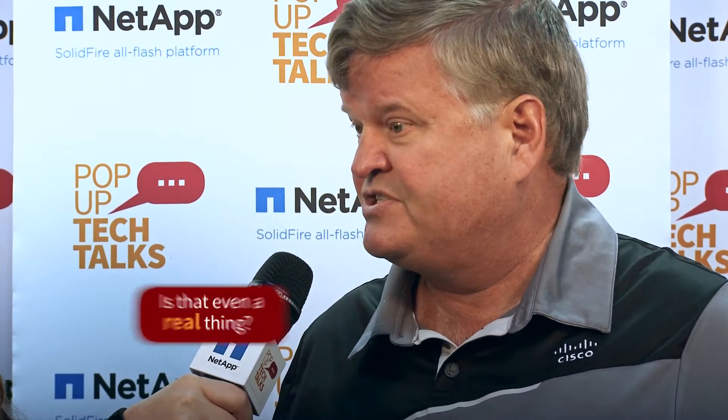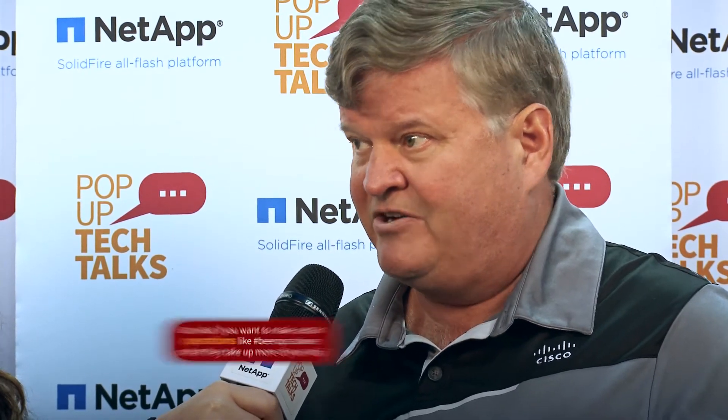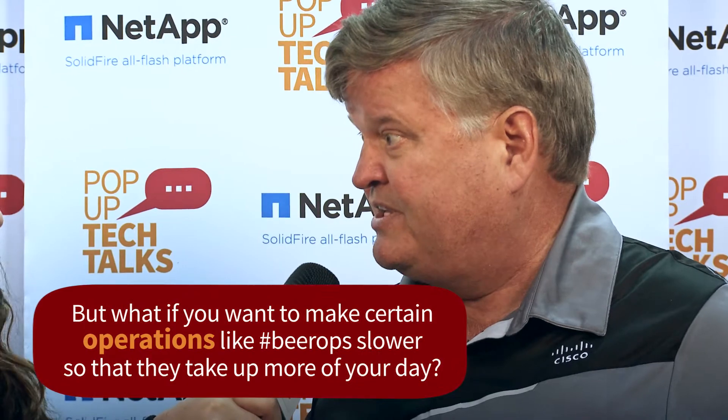A recent survey showed about 20-22% of organizations have implemented DevOps in some way, whether across the business or within a particular department or business unit. With the pressure to implement DevOps, you want to be able to use the existing tools you're familiar with and exploit them in such a way that you can make your daily operations faster and orchestrate more effectively.